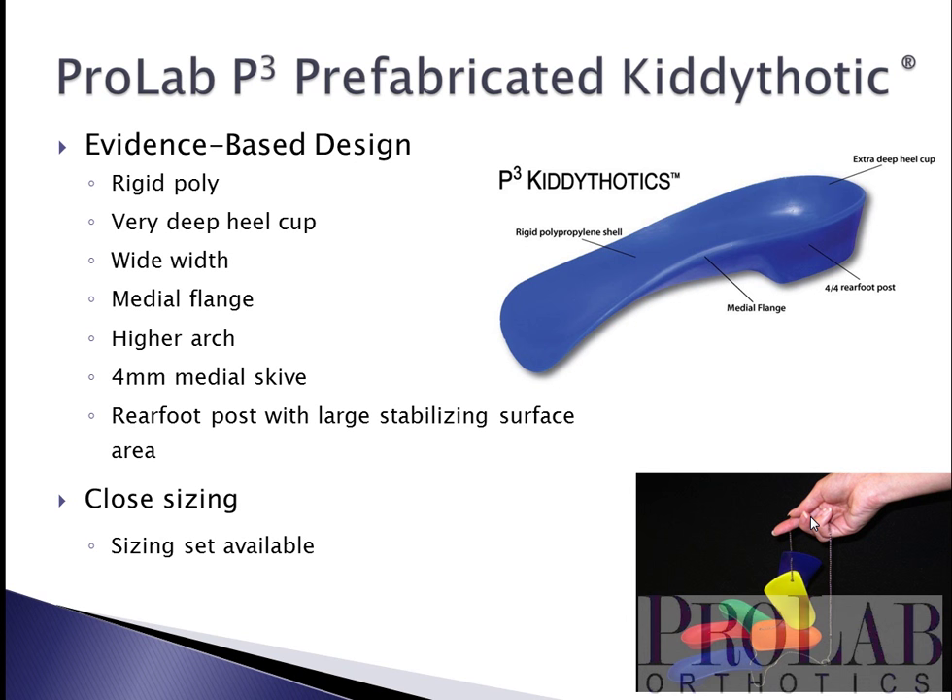A disclosure: this is a ProLab webinar and I'm an employee of ProLab. We have designed a children's orthotic for the flat-footed child based on what is currently in the literature — the most effective type of orthosis for this foot type. It features rigid polypropylene, a deep heel cup, wide width with a medial flange, a higher-than-average arch that conforms closely to the foot to help stop collapse of the medial arch, a medial heel scive, and a large rear foot post. It comes in a number of different sizes, from a beginning walker up to about age 7 to 8.